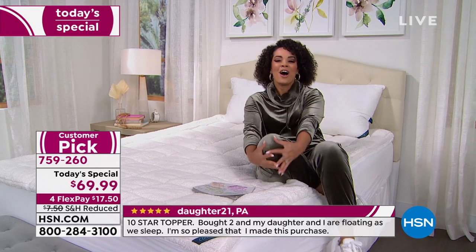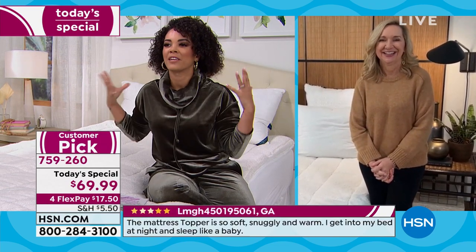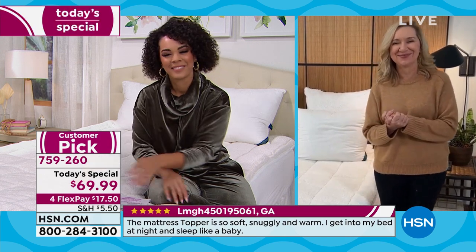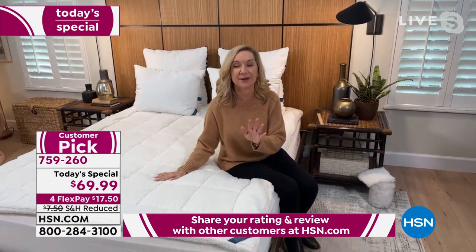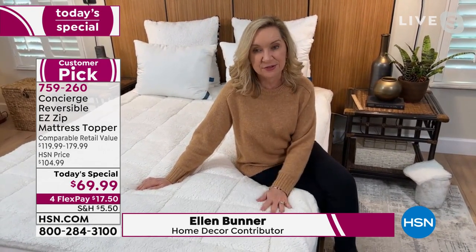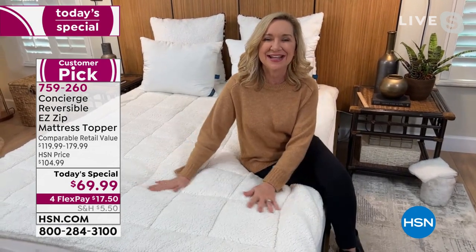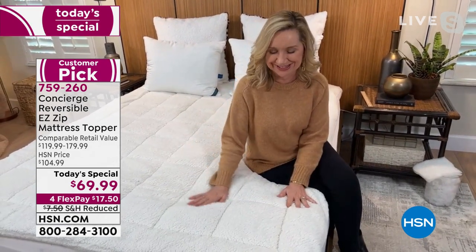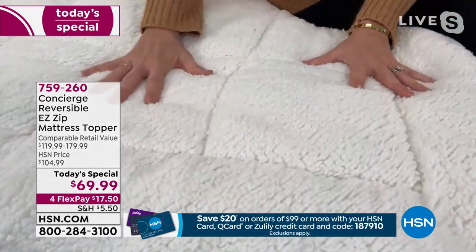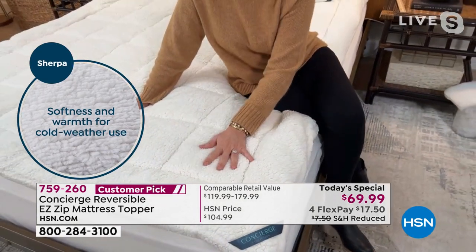We're welcoming home expert Ellen Bunner. January is a great time to focus on sleep, comfort, and warmth. Ellen has been selling mattress pads and toppers at HSN for over 20 years. What's unique about this one is they took all the updates from recent years and put them into one — it's like the unicorn of toppers. The faux sherpa is unlike anything you've seen on a mattress topper: that soft, plush, insulating fabric translates through your sheets so you climb into a warmer, cozier, more comfortable bed.